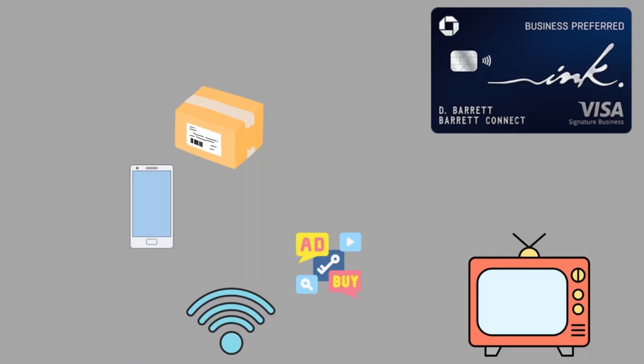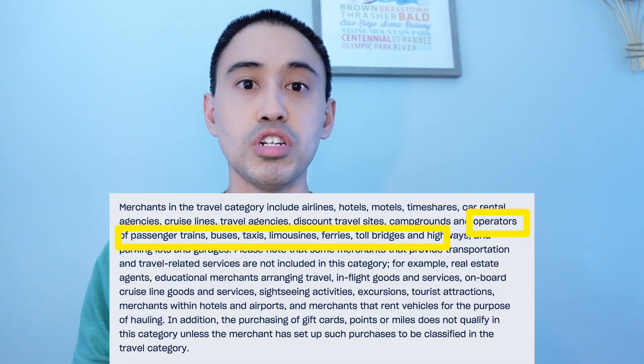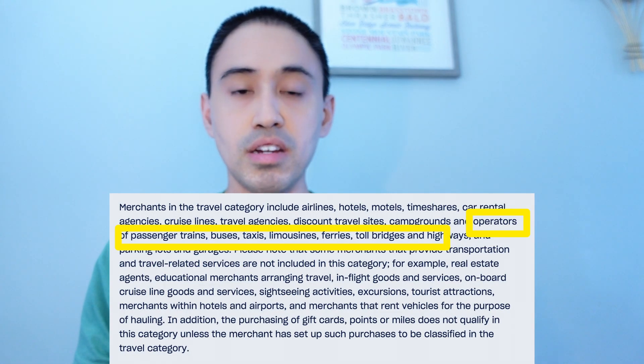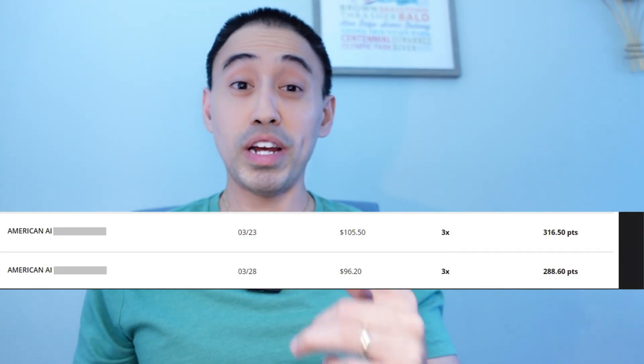I want to give a brief overview of the Chase Ink Business Preferred and explain why this is the better card over the Chase Sapphire Preferred. It has a $150,000 annual spend cap and has a 3x multiplier on business-like categories such as shipping, media advertising, internet, and cable. It also has 3x on travel, which includes train passes and international travel purchases. And a huge thing — 3x on award flight taxes and fees, which I'll explain why that's so important.